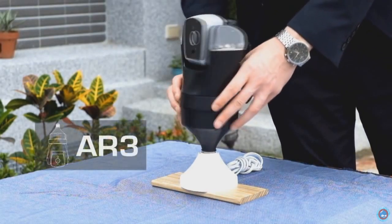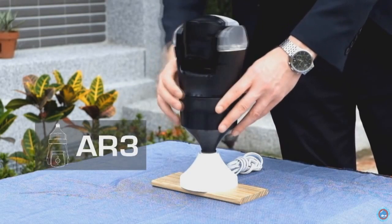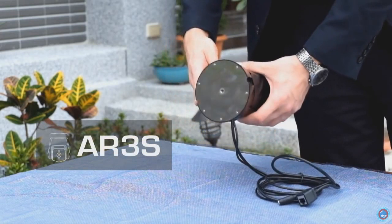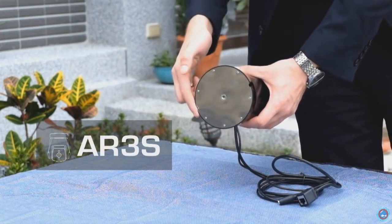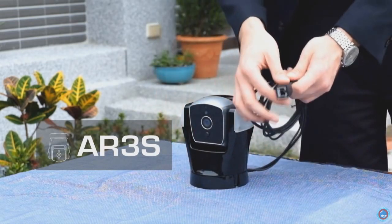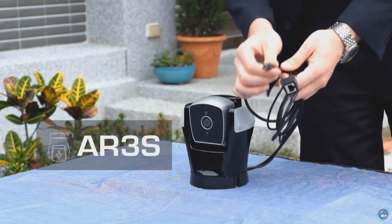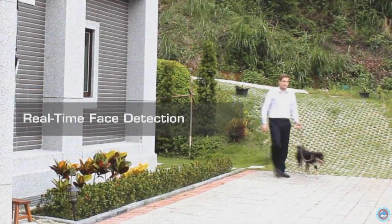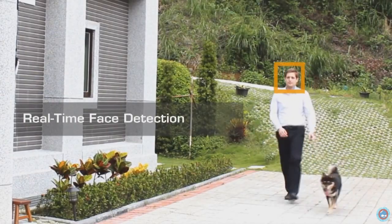Hello everybody, I'm Stefan. I work for Amarillo. Today I'm going to introduce you to the AR3, which is our third generation security robot. The AR3 comes in two versions. The standard model can be connected to any light bulb socket. The S model can be mounted to any surface — you only need two screws to fix the backside to any ceiling. The S model has an additional Ethernet port and comes with a standard power plug adapter. The powerful CPU enables the robot to detect human faces in real time without the help of any third-party cloud service.